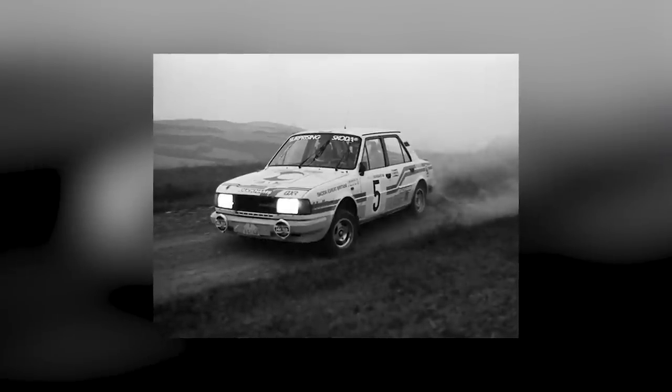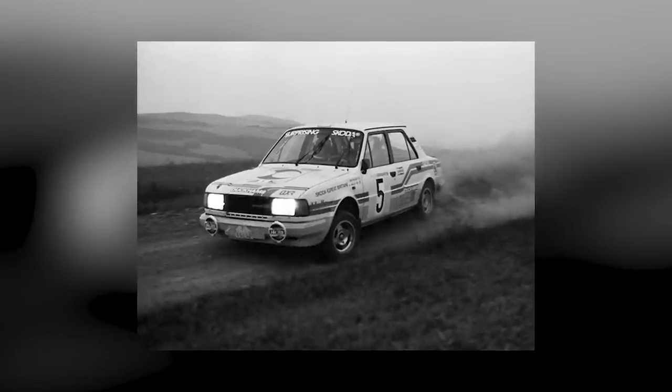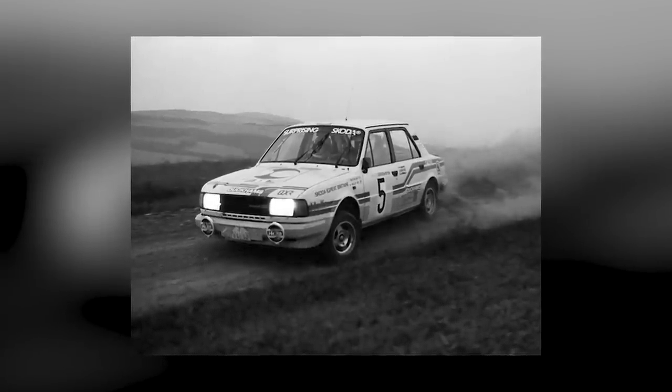That is our choice of the motorsport oddities we find the most puzzling. Let us know in the comments below which are your favourite racing weirdos.